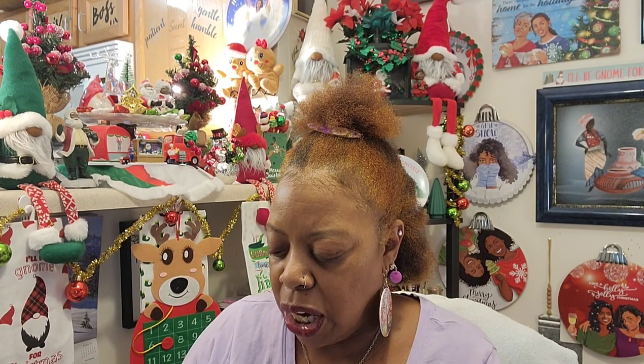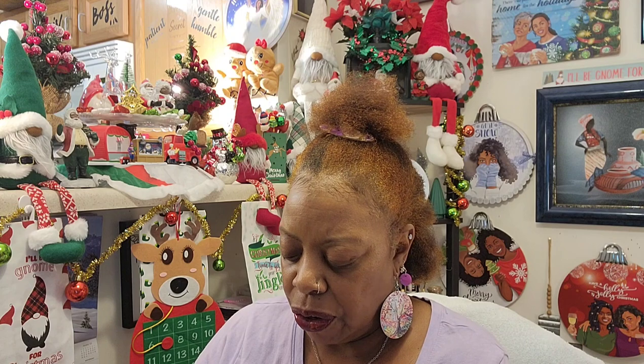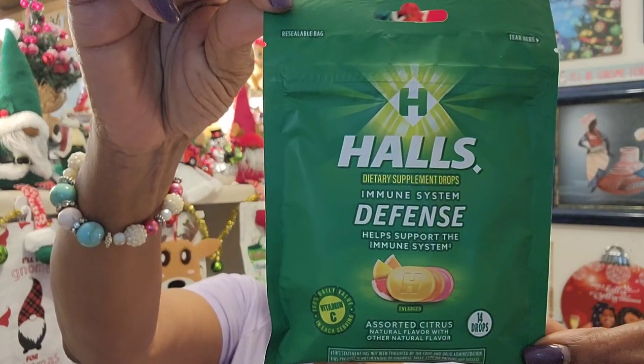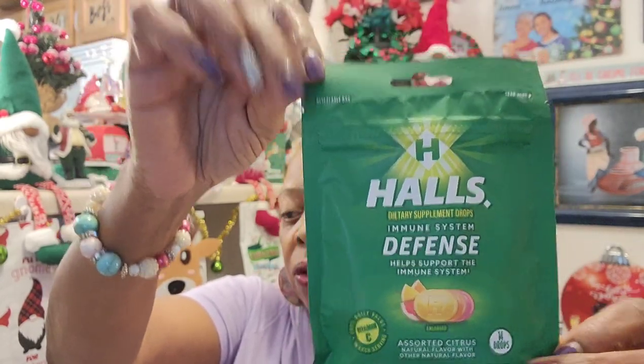I found this new Hall's dietary supplement drops — immune system defense, helps support the immune system. It had something like this before, but these look different. It says 150% daily value of vitamin C in each serving and you get 14 drops. The expiration date is June 30th, 2024. I grabbed a bag of those because with all those cooties out here, you need everything you can for your immune system.